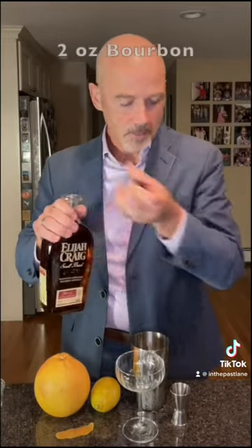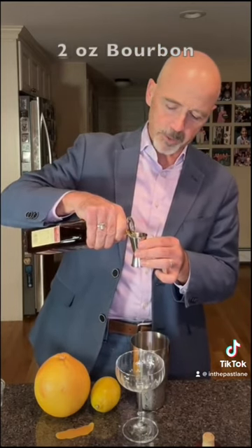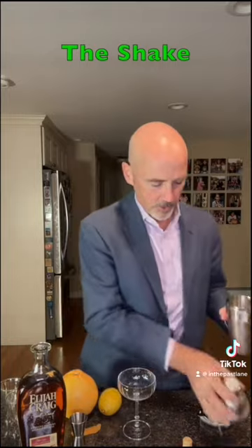And then the important stuff — the bourbon. Two ounces of bourbon. I'm going with Elijah Craig here, a classic brand. There's one, and there's two. Take it on up. That should do it.